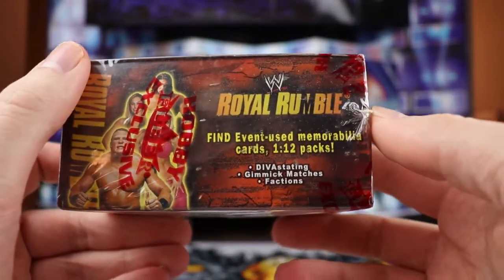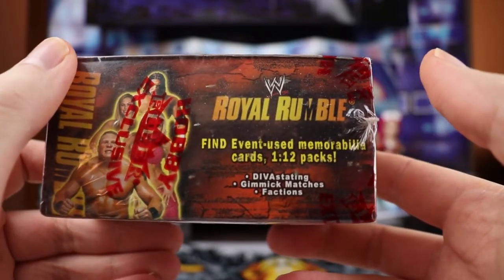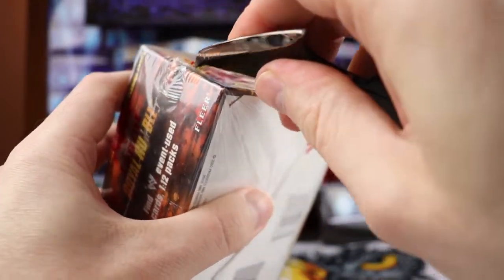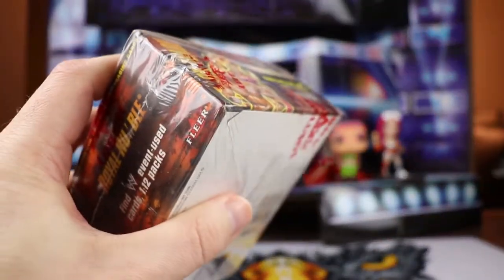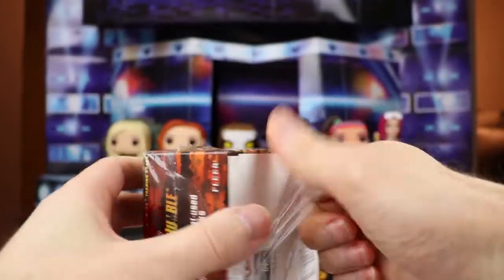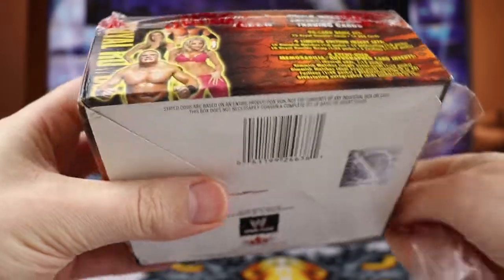There's also some inserts. We have Diva-licious, Gimmick Matches, Factions, and then the Event Used Memorabilia cards 1 through 12 - we should have two of those. Before we did this, I asked you to pick a number 1 through 24. We are going to rip open these packs, mix them up, and see what numbered packs have the hits, which are going to be those insert cards.